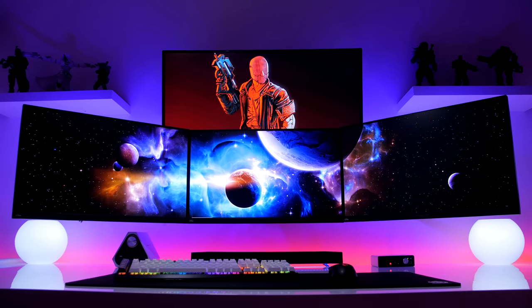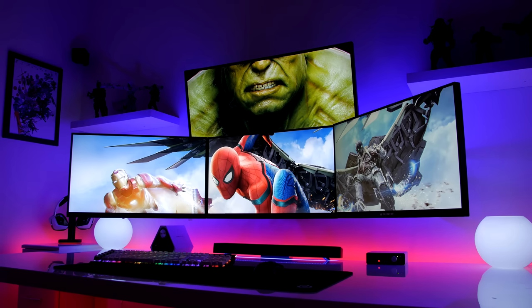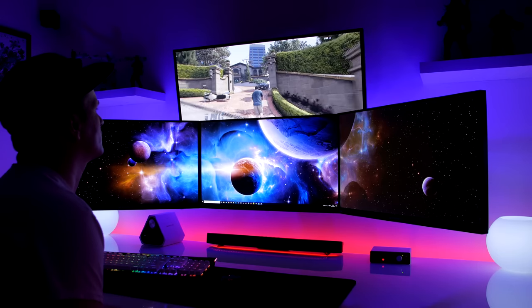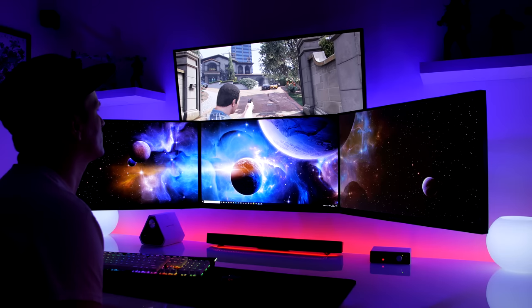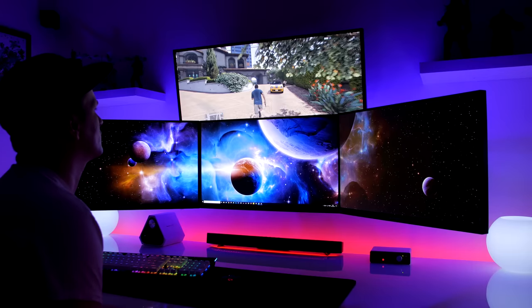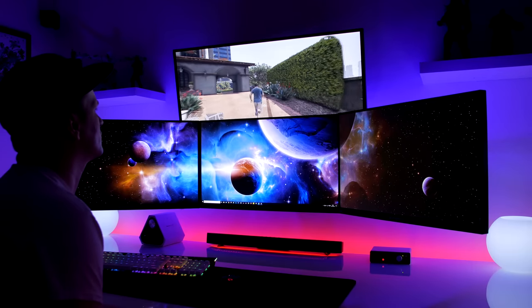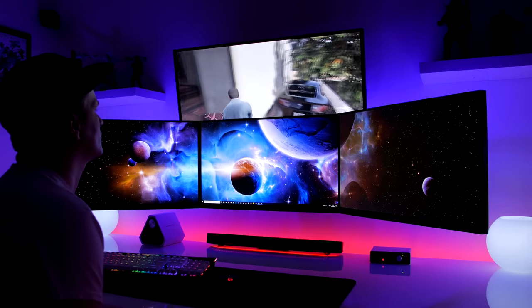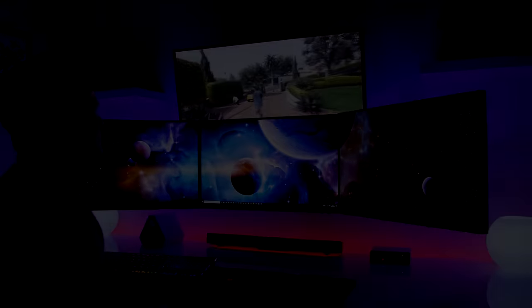Up top is the awesome ASUS PG34HQ — an absolute beast and my favorite ultra-wide of all time. One of a very few to have a refresh rate of over 60Hz at a resolution of 3440 by 1440, this monitor is seriously demanding, topping out at 100Hz. The monitor's extra field of view gives a unique experience especially in third-person games. But how on earth do you play games on a monitor stuck up in the air like that? Well, cop a load of this.